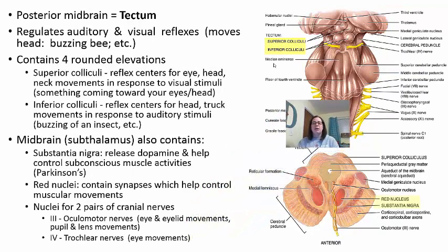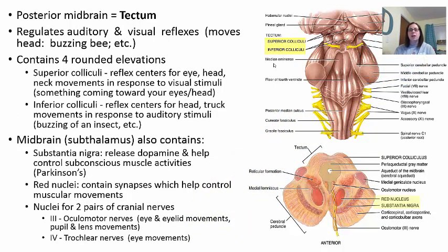On the posterior side of the midbrain is the tectum, which regulates auditory and visual reflexes. For example, if you hear a buzzing near your ear, you automatically move your head and start swatting — that's a reflex. The superior colliculi serve as the reflex center for eye, head, and neck movements in response to visual stimuli. The inferior colliculi is the reflex center for head and trunk movements in response to auditory stimuli like a buzzing insect.